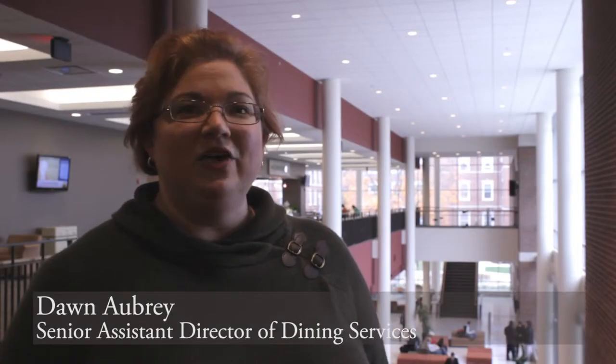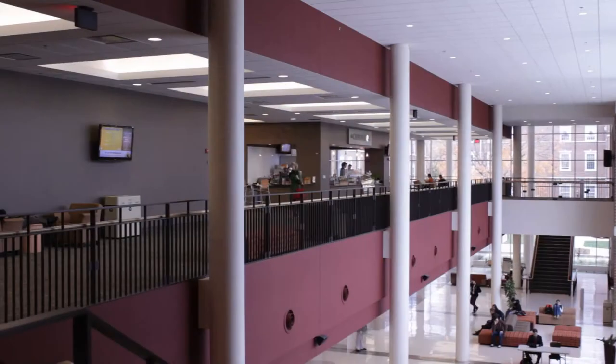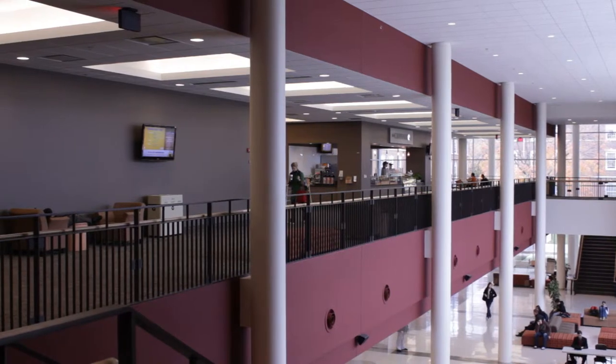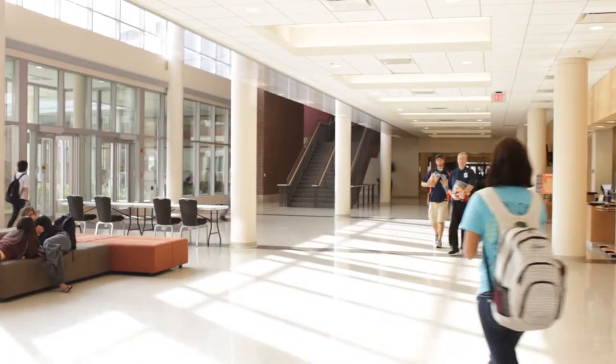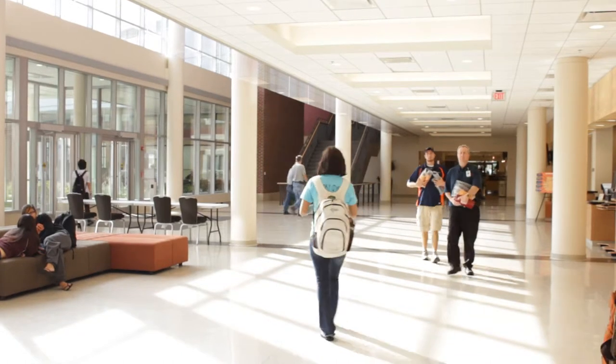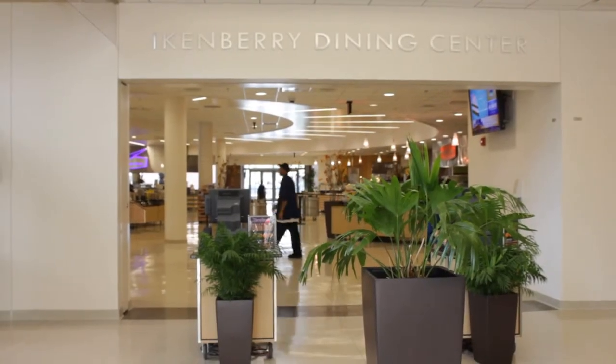The Eikenberry Dining Center features many of our sustainability efforts within Dining Services. The first and most obvious is being trayless. This is our newest facility and it was trayless from the time that we opened. Actually, every dining facility is trayless within residential dining.